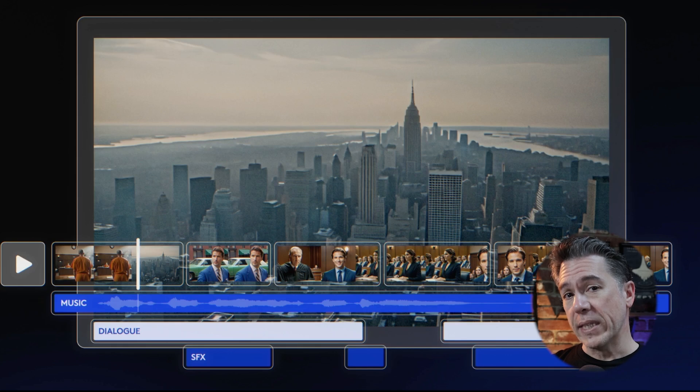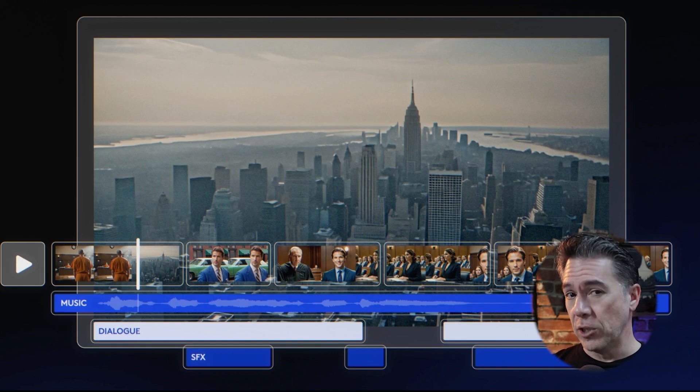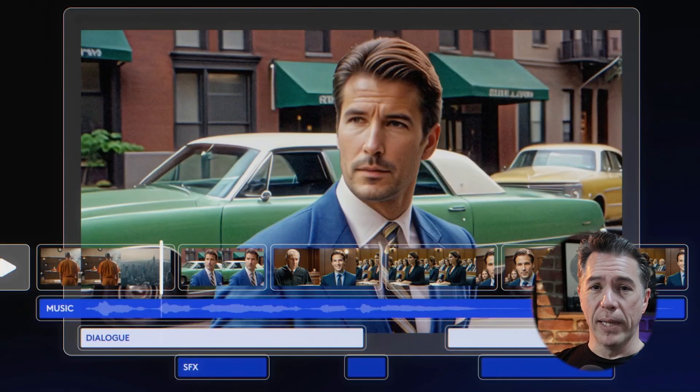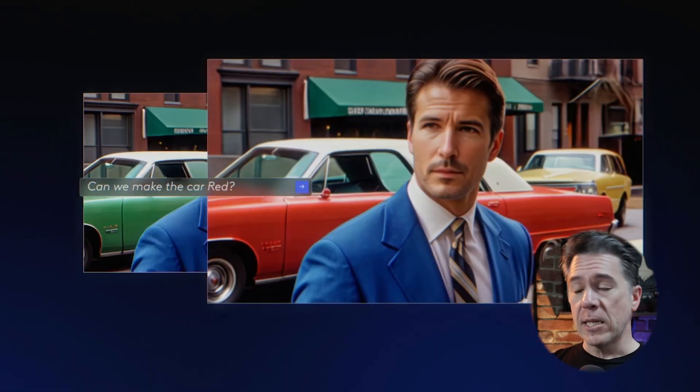Quick note: the UI shown in the sizzle reel is not the actual UI — I have a look at the real UI coming up in a moment. We next get a shot of video inpainting with a shot of a character and a green car in the background where, via text prompt, the green car has been changed to a red car. Storyboarding is another feature I think is super cool — you get a bird's-eye view of your entire film.